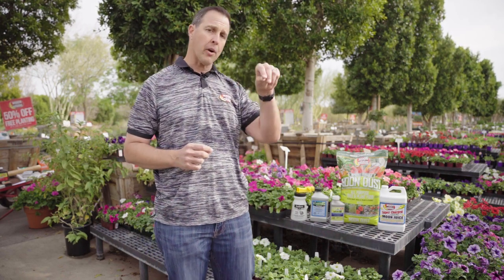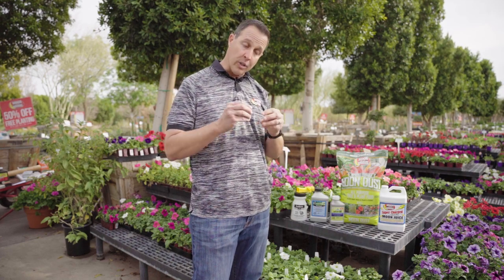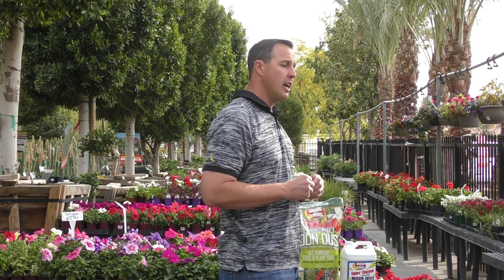Hi everyone, this is Sal with Moon Valley Nursery. Today we're going to talk about some of the home and garden diseases and pests that are commonly asked about here at the nursery. We're going to talk thrips in this case. Thrips are a sucking insect — they'll fly around and land on your plants, sucking the life out of your leaves, causing the leaf to curl, fold over, and become discolored.